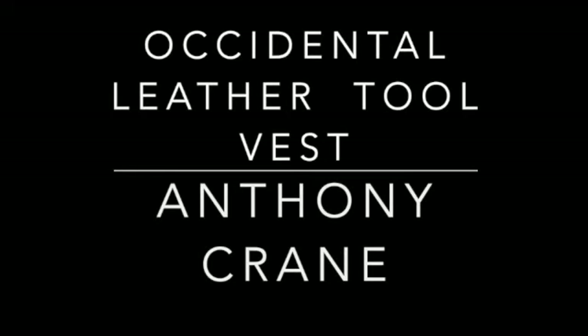Hello and welcome to my channel. This is about the Occidental Leather Tool Vest — switching from pouches to a vest. If you want to see some other videos I've made, I have my decked out truck with a toolbox set up with Decked and a ladder rack, System One, in addition to my bucket and another video of what tools you will need on any project.